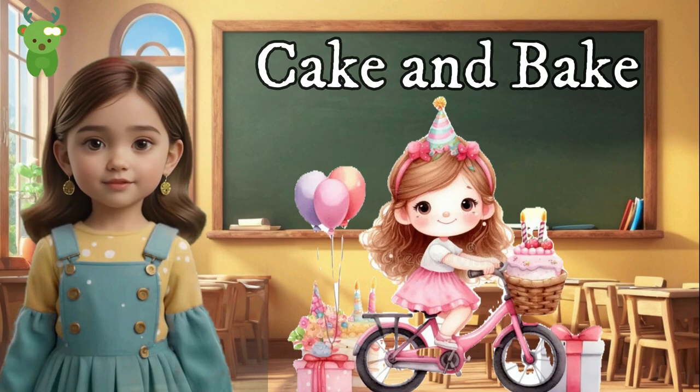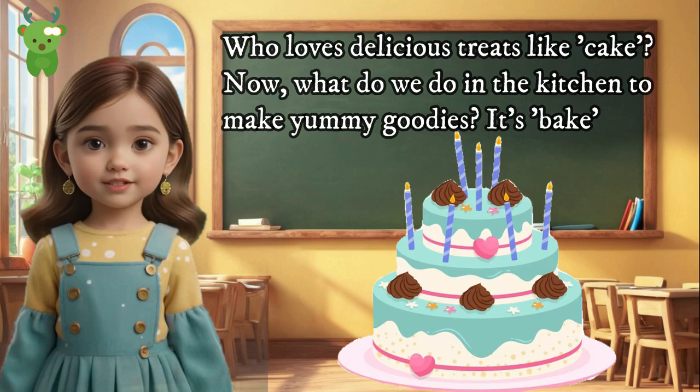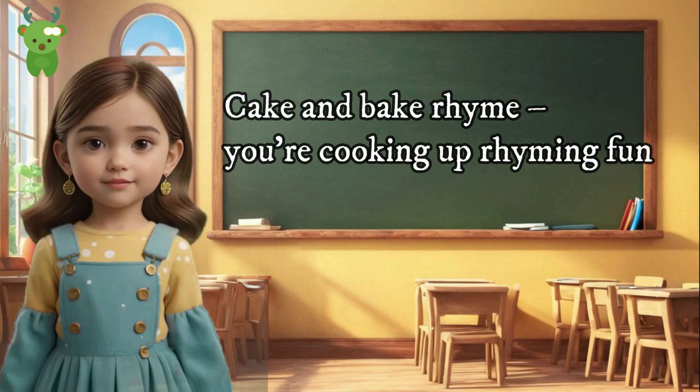Cake and Bake. Yum, yum! Who loves delicious treats like cake? Now, what do we do in the kitchen to make yummy goodies? It's bake! Cake and bake rhyme — you're cooking up rhyming fun!